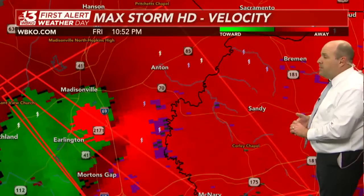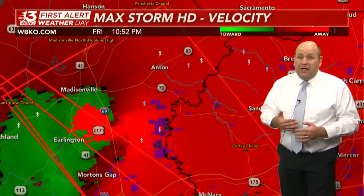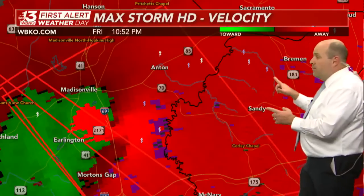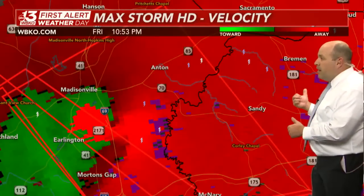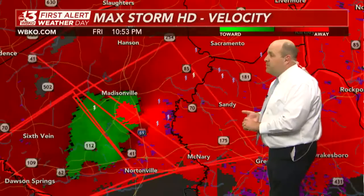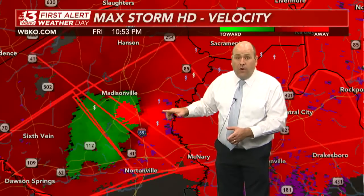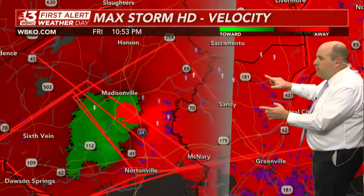Highway 70 crosses over into Muhlenberg County. There is the Pond River. Here's Muhlenberg County on the right-hand side of your screen. We've mentioned a lot of these communities tonight — Sandy, Bremen, South Carrollton just a little bit east of there. Here's Highway 181. This large and destructive tornado is going to be crossing over the Pond River, heading into northern Muhlenberg County.